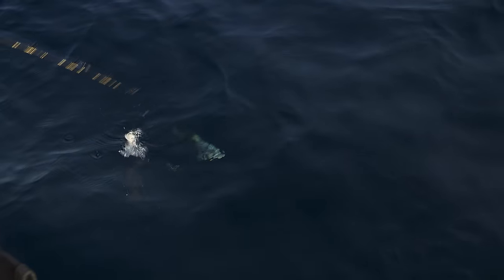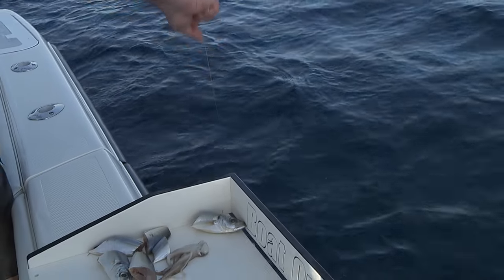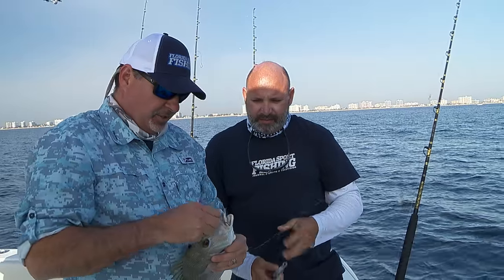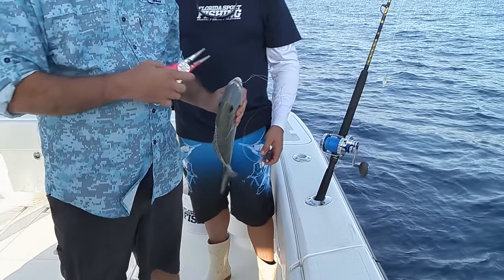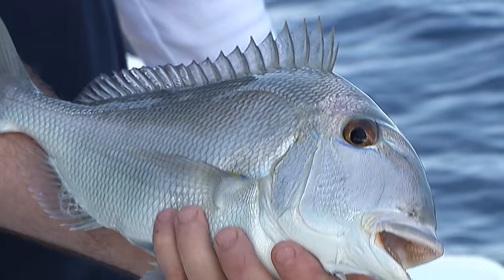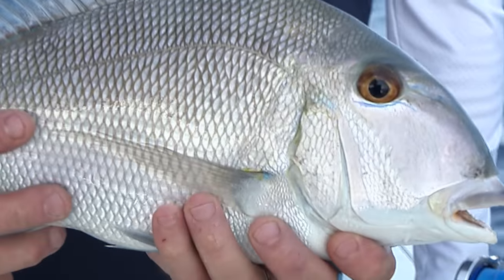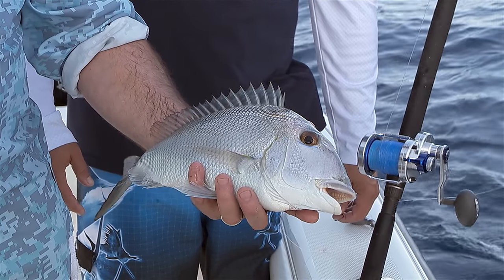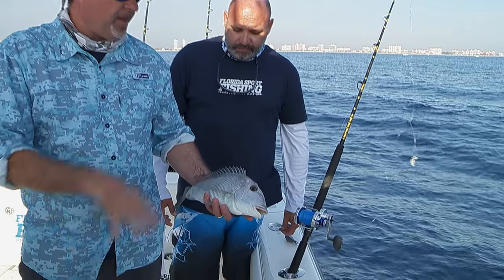Nice little porgy — high-low rig right there, and there it is, beautiful. These porgies don't get the credit that they deserve. They're certainly not one of the most glamorous fish, but they're absolutely great on the dinner table. There's a variety of different types in the porgy family — really, really good eating. If you want to put some dinner on the table, the high-low rig is the way to go. They're schooling fish, so often when you catch one you'll catch a few more. And this fish was way off the wreck — so don't be afraid to drift off the meat of the structure, because sometimes that's where they'll be hanging out.